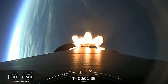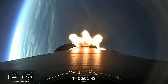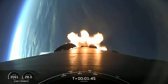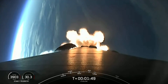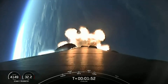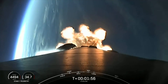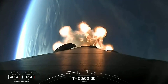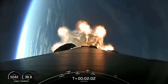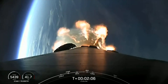Main engine cutoff is when all nine of the Merlin engines on the first stage shut down. Stage separation will be when the first and second stages separate from each other prior to first stage reentry. Second engine start one is when we light the Merlin vacuum engine on the second stage. Shortly after that, fairing separation — we'll see both fairing halves separate from each other, then fall away from the second stage and return to Earth for recovery.